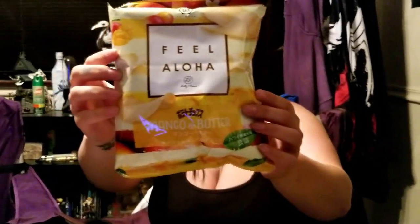Mango butter — interesting. Feel Aloha Mango and Butter Potato Chips. These crispy chips are a bright mixture of flavors. This limited flavor is a sweet and balanced blend of mango and butter, made for snacking and relaxing. I like mango and I like butter — it smells really good. I wouldn't have thought to put the two together, although I felt that way about mint and peach and that came out really good. I like it. I'm not a fan.